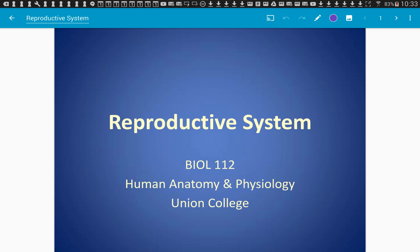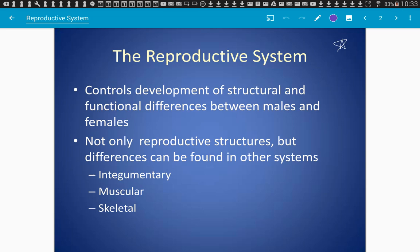So for your final exam, you will have two pictures that I'm going to include. One will be of the sagittal section of the male reproductive system, and there's also a picture of the female reproductive system. There is also a handout on Moodle that has the pictures. You can put anything you want on your piece of paper.